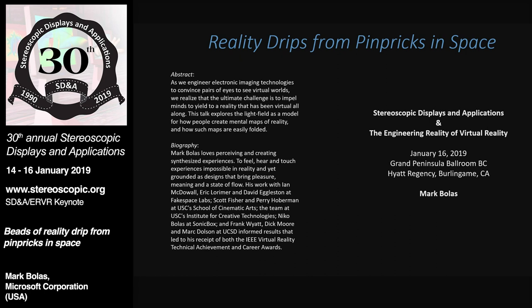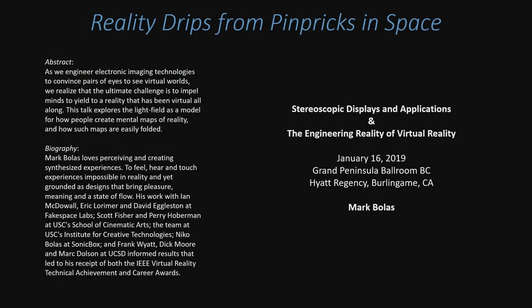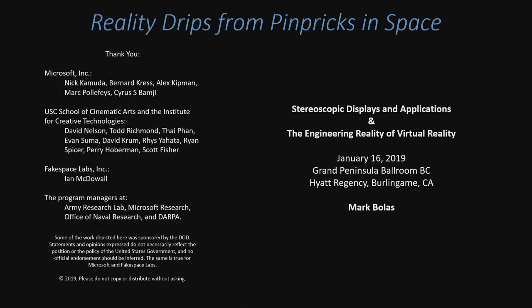Good morning, everybody. Any talk, you have to think about who to thank. Because I've been doing this for so long, the number of people is quite extensive. I definitely want to thank program managers at all the government offices — they do an amazing job in the background pushing researchers forward while also getting results to keep the money coming in. Thanks to all the different government labs, Ian McDowell, the Institute of Creative Technologies at USC, and now Microsoft.